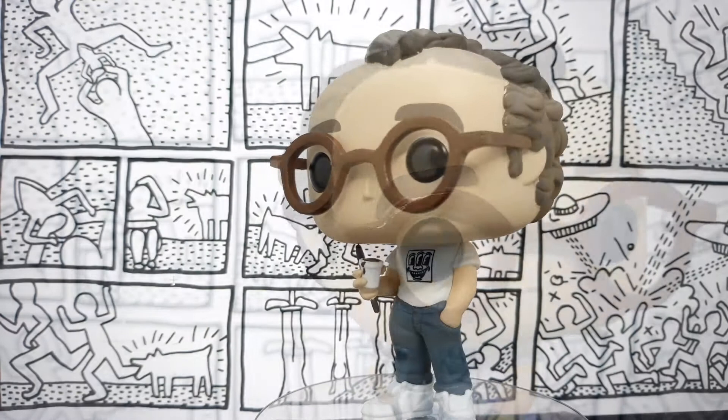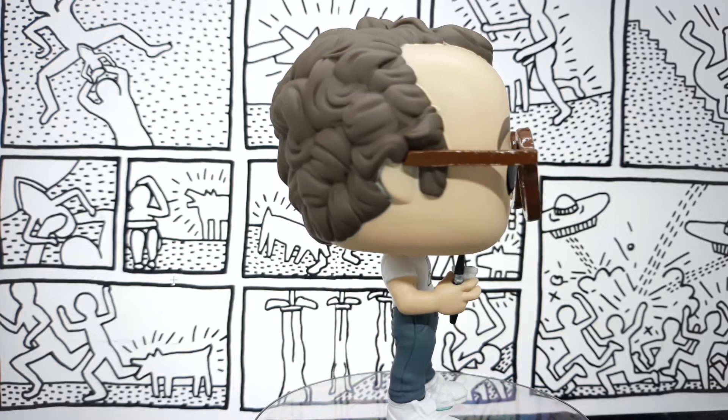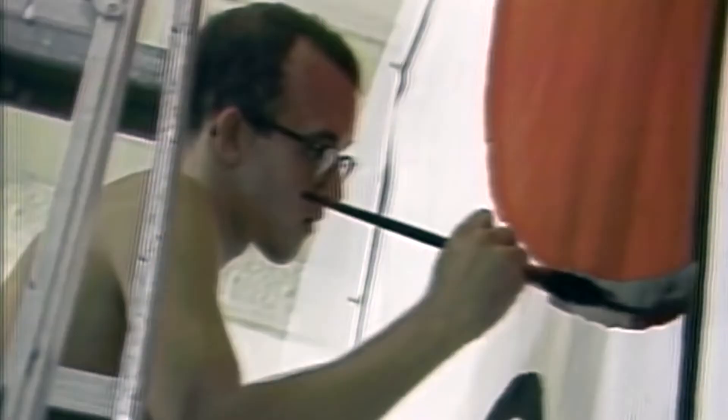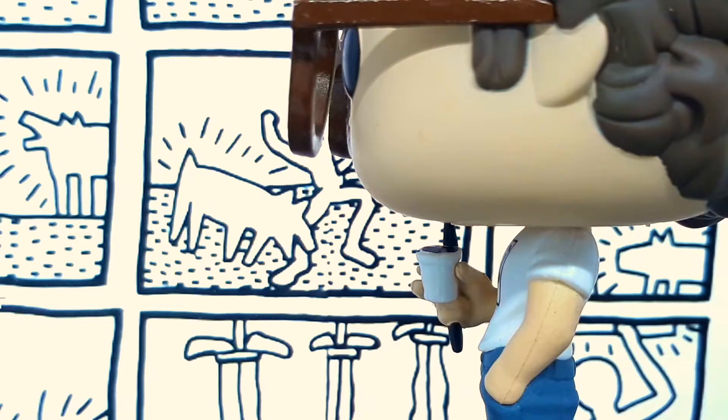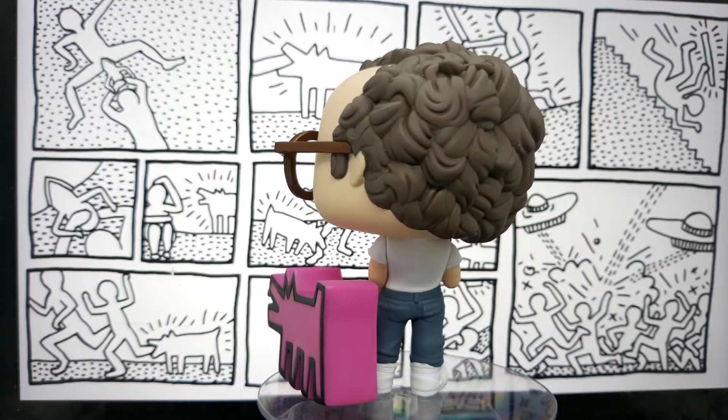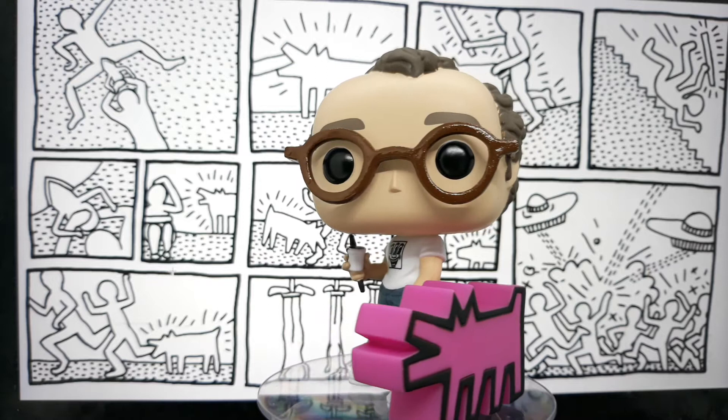His eyeglasses have a glossy paint. He's wearing a three-eyed monster t-shirt based on one of his artworks. He's also holding a brush with black ink and a cup filled with ink. This is nice because Haring is known for his iconic line art. Here we have Haring with one of his iconic artworks — the barking dog, from Medicom's blind box.